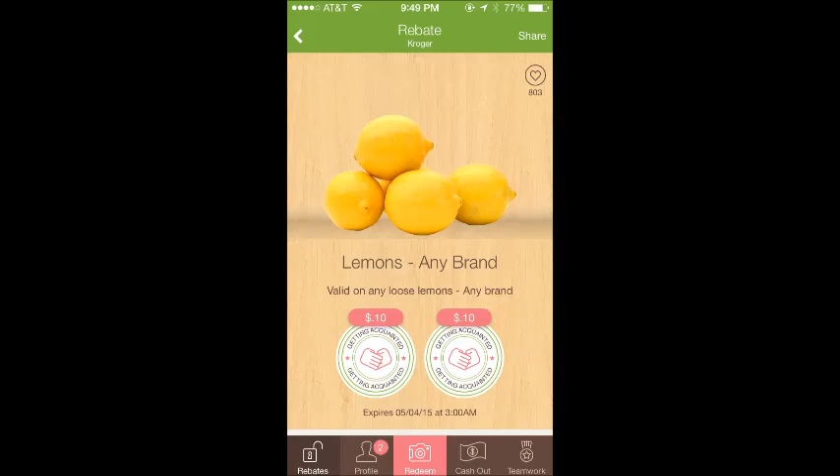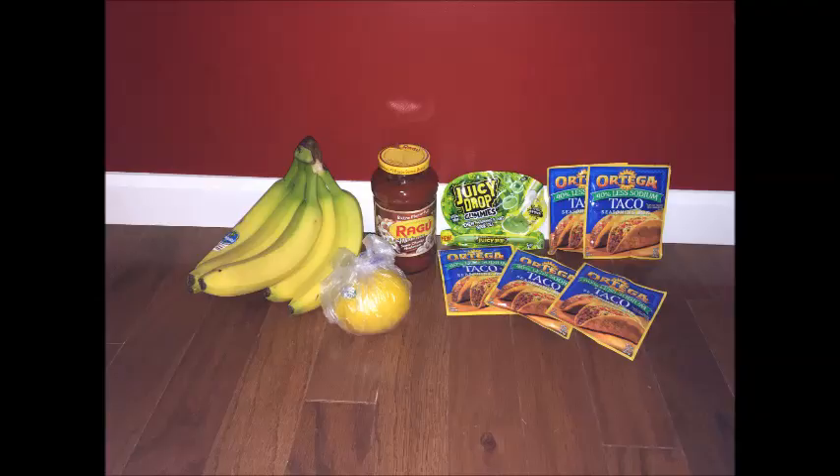I also grabbed a lemon. They're not on sale — they're like 70 cents each — but I love lemons and there's a rebate on Ibotta for lemons. I love when they have rebates on Ibotta and not just Checkout51. It ended up being like 50 cents.